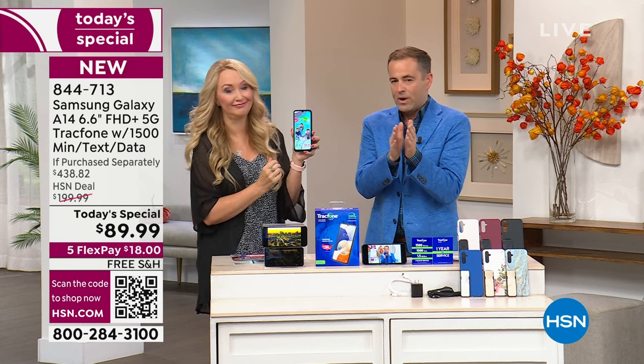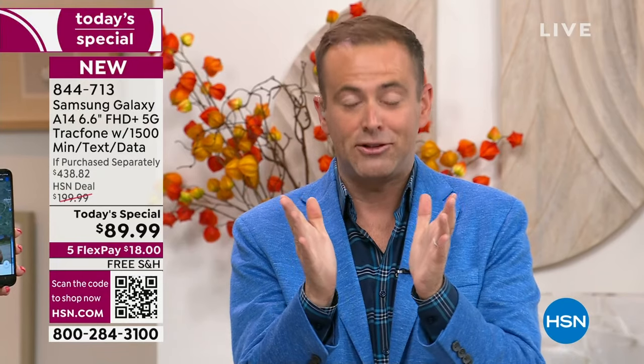If this is for Christmas, understand we do not have a today's special for Christmas. Black Friday, Cyber Monday, Thanksgiving — this is the today's special, the big one of the year. This is a holiday today's special as it were.